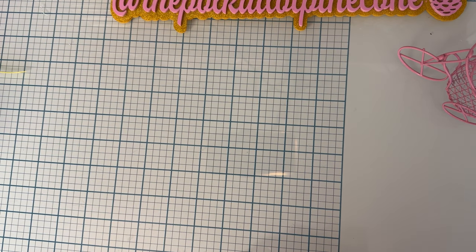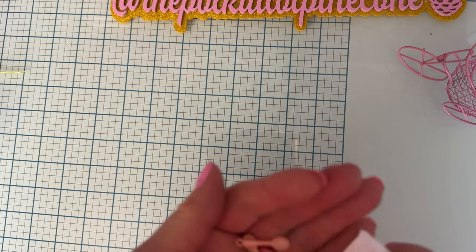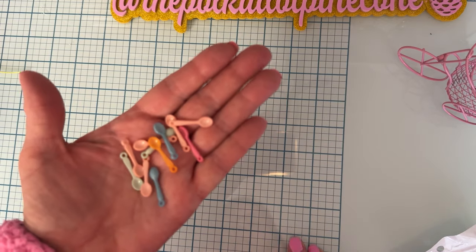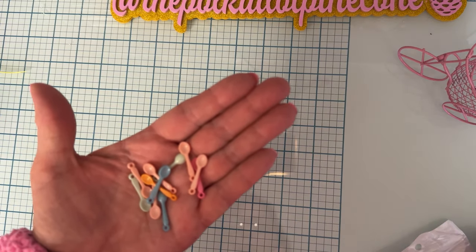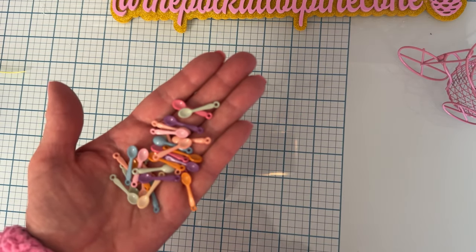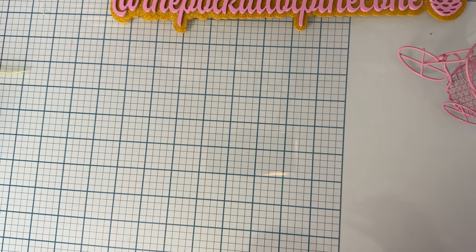I've seen people use these, and I finally found them and thought it would be fun to go with cooking projects. You get 50 pieces for $0.89 — these are tiny pastel-colored spoons. You can put a jump ring through them and make a little charm out of them. Gorgeous colors — there's some purple in there too. Super good buy at $0.89 for 50 of them.